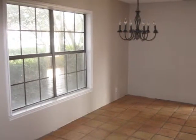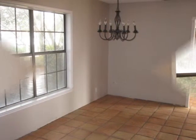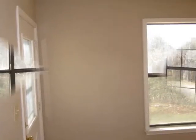Next is the dining area with a large chandelier and picture window. Next is the large master bedroom with ceiling fan and terracotta tile.